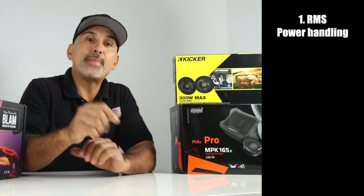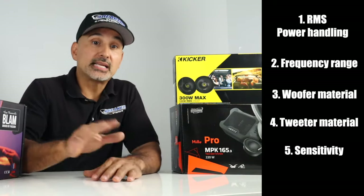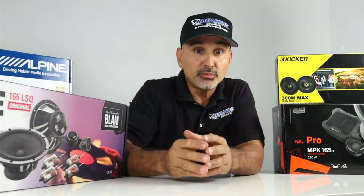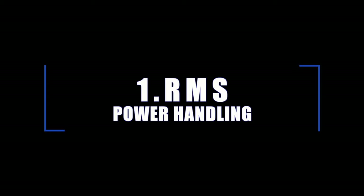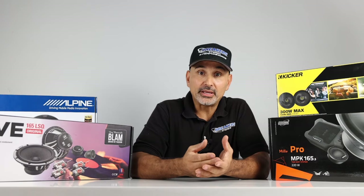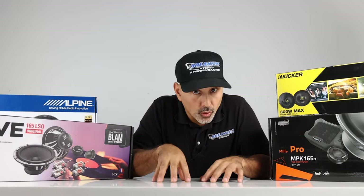Number one: RMS power handling. Number two: frequency range. Number three: woofer material. Number four: tweeter material. And number five: sensitivity. RMS by definition is root mean square, but in essence it means the amount of measured power without clipping or distorting at a continuous rate. So when matching speakers with your amps, look at this number and ignore the peak power.